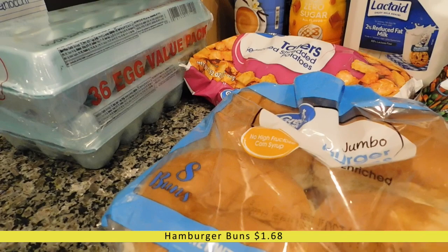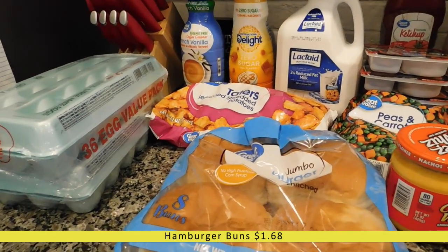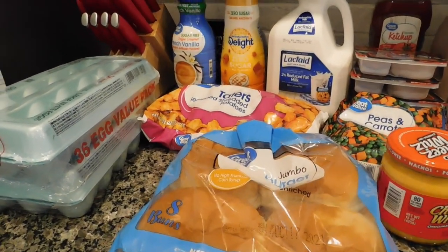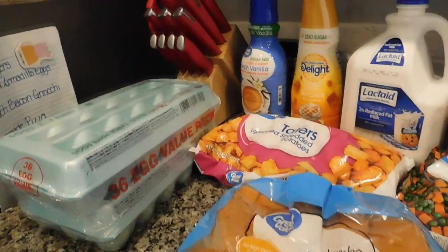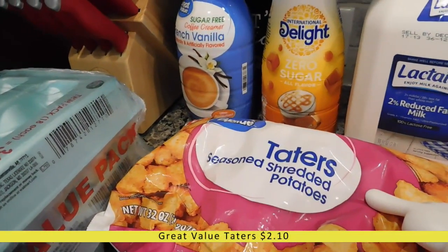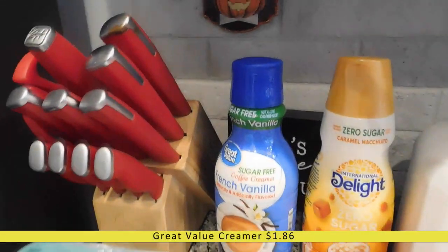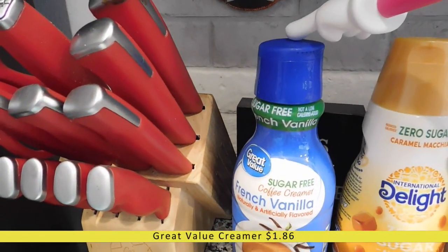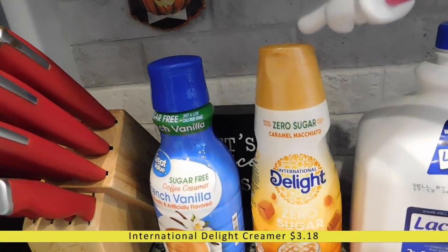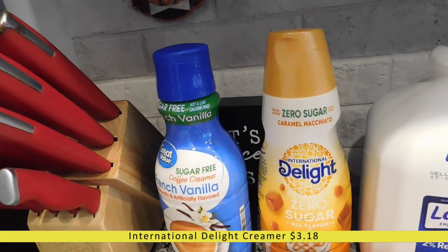I have a bag of jumbo hamburger buns — my husband will be grilling burgers again, I'm so excited. He really does grill the best burgers I've ever had. Back here I've got frozen tater tots to go with the burgers. Over here I have some coffee creamer — a sugar-free French vanilla for my husband and a zero sugar caramel macchiato for me, which I haven't tried before but I'm really looking forward to.